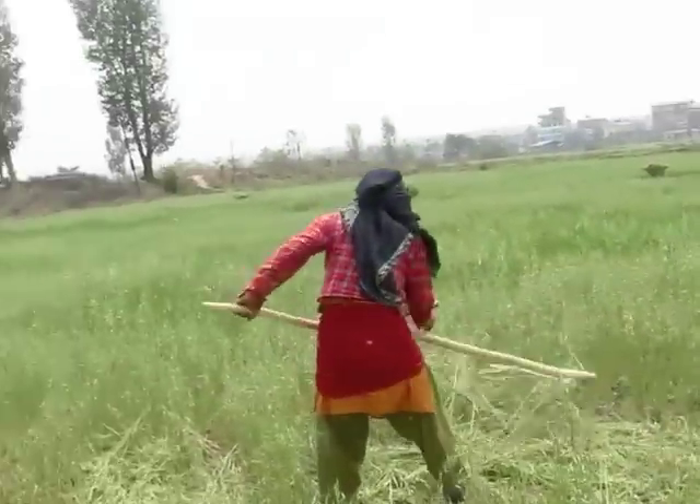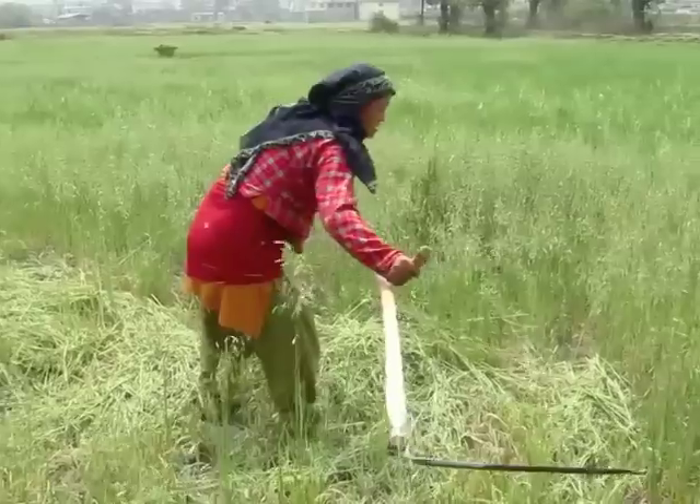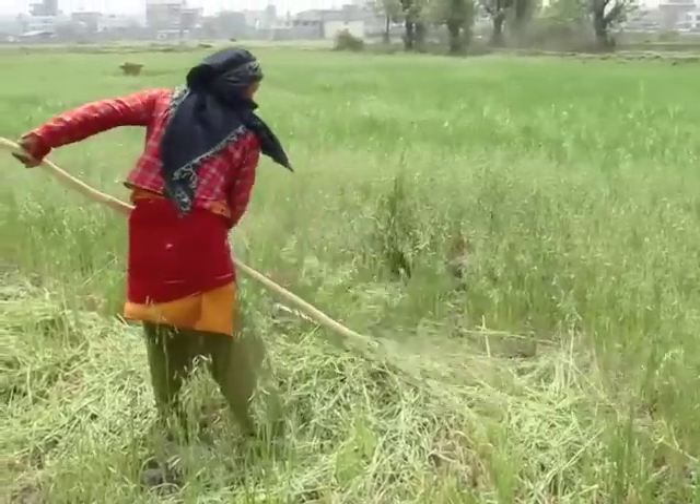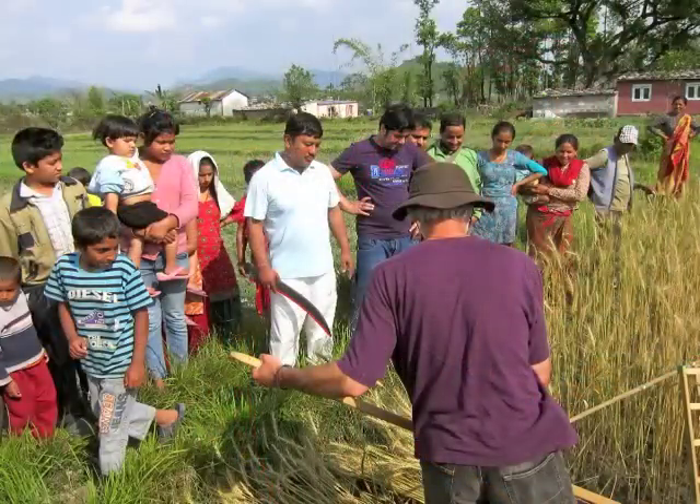The scythe is an excellent example of appropriate technology. To implement it remains a challenge. It takes an innovative, resourceful, and committed effort to adapt the tool to local needs and at the same time make the best of local resources.